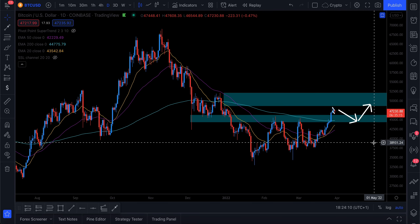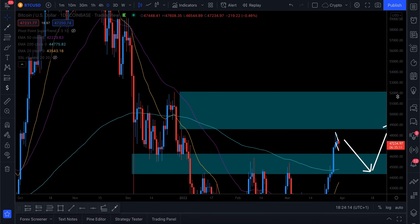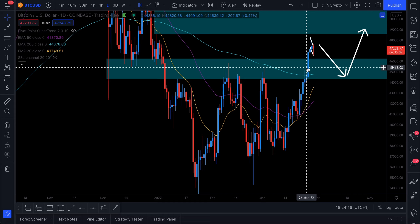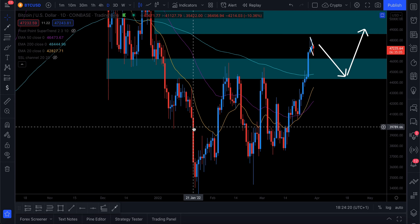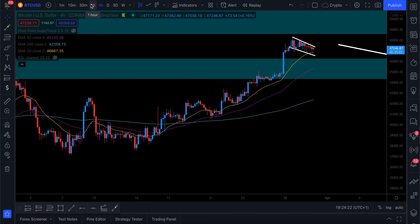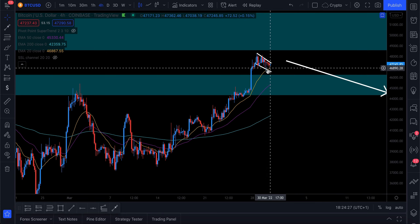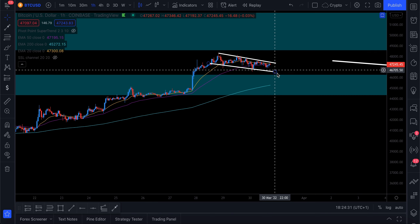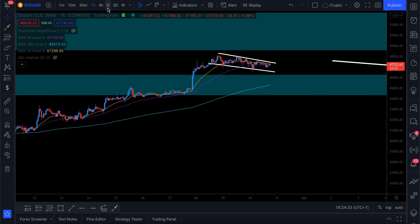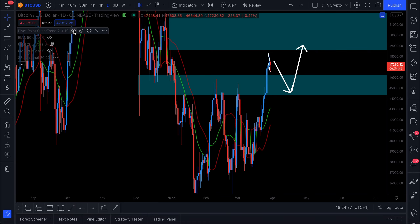Let's bring up our EMAs. They show us whereabouts the average price is based on the daily averages. We can see the 200 EMA has been absolutely blasted through, and we've got the 20 and 50 now looking bullish on the daily. On the 4-hour, we are very bullish and about to touch this 20 EMA — another potential confluence for a bullish flag. On the 1-hour, we are testing the 50 EMA. So we've got lots of different confluences.